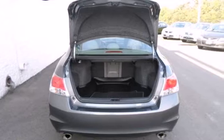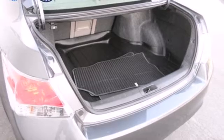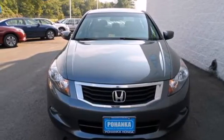Honda's unsurpassed engineering and reliability give the Accord a longer life and lower cost of ownership, making it the most desired car in its class, second to none.